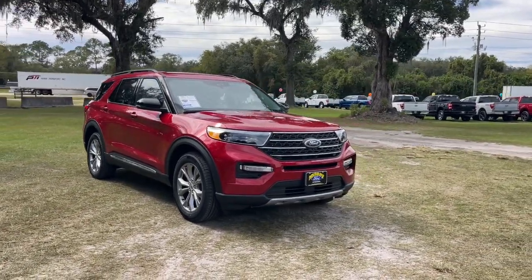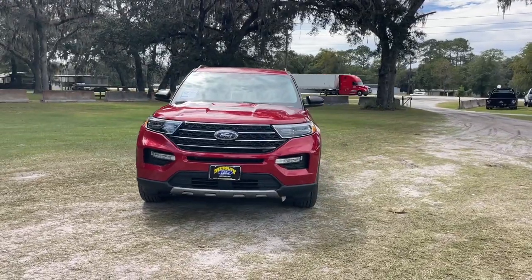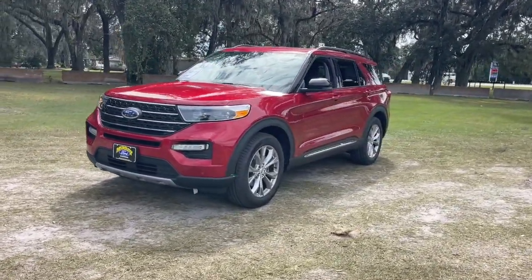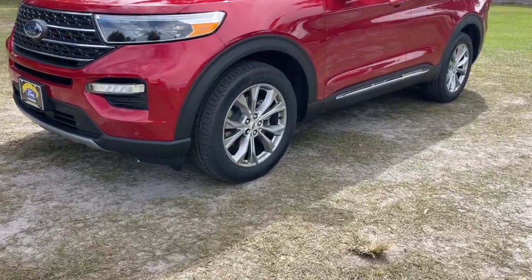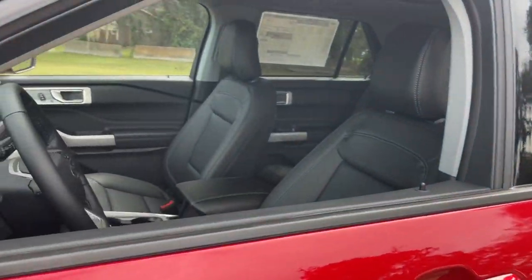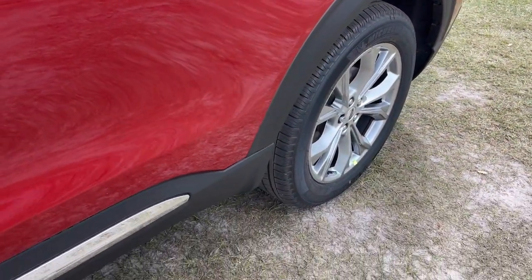Hop into the 2023 Ford Explorer. Here's an Explorer that brings an uncompromising spirit to all your adventures. Behind its commanding stance, you'll find a refined, comfortable driving experience, available options that let you customize technology and capabilities, and rugged, mid-size SUV versatility.